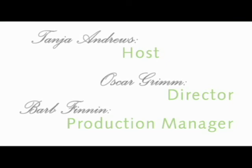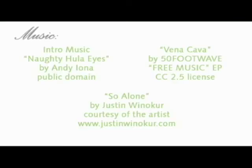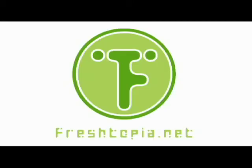If you haven't already, be sure to sign up for our email list. Go to freshtopia.net, enter your preferred email address in the form at the top right, and you will receive recipes, updates, and fun tips.